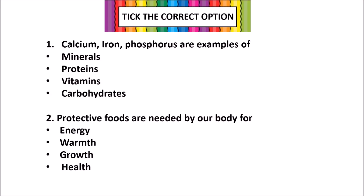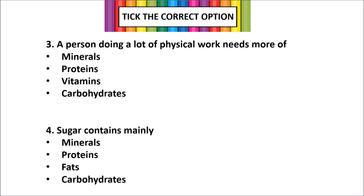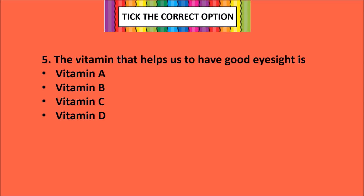Multiple choice: 1. Calcium, iron and phosphorus are examples of — Minerals. 2. Protective foods are needed by our body for — Health. 3. A person doing a lot of physical work needs more of — Proteins. 4. Sugar contains mainly — Carbohydrates. 5. The vitamin that helps us to have good eyesight is — Vitamin A.